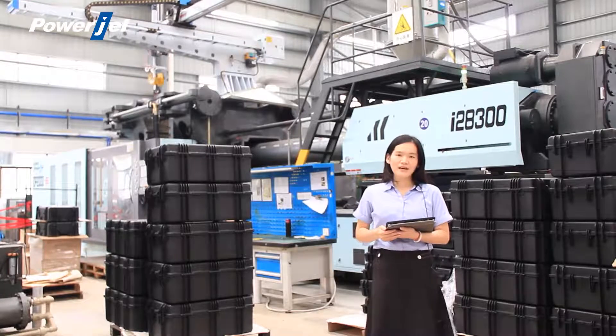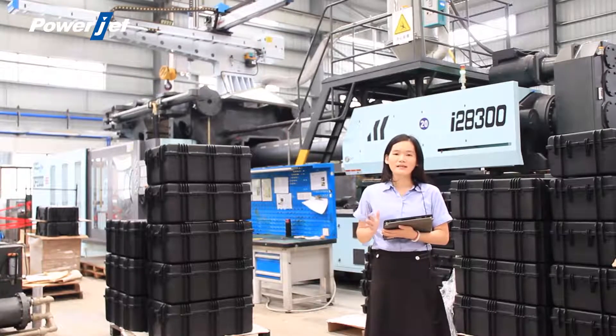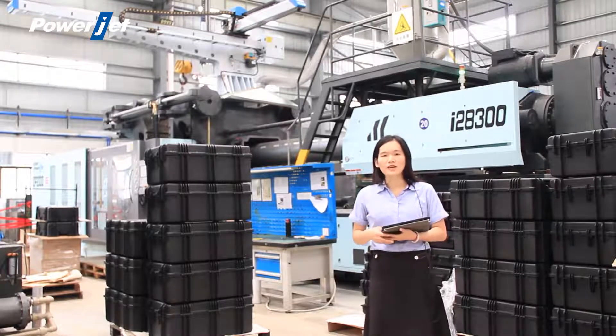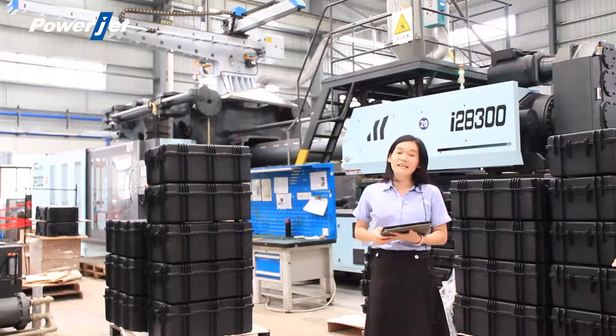I am going to explain seven advantages for our double-platen injection molding machine. The first item is compact size.